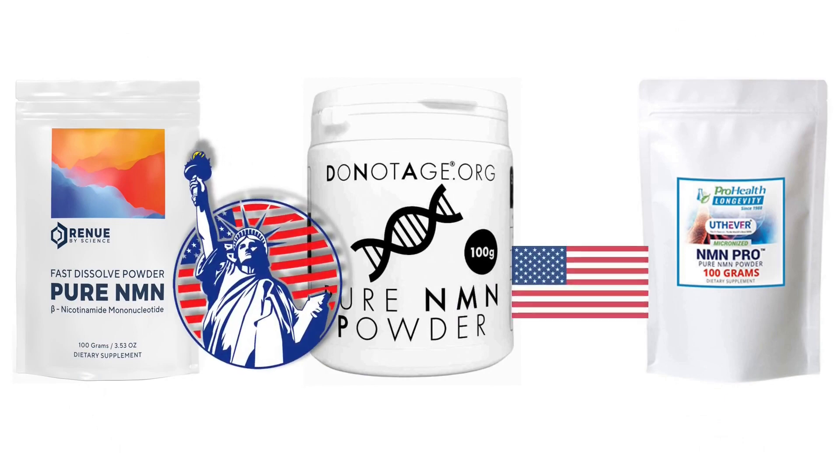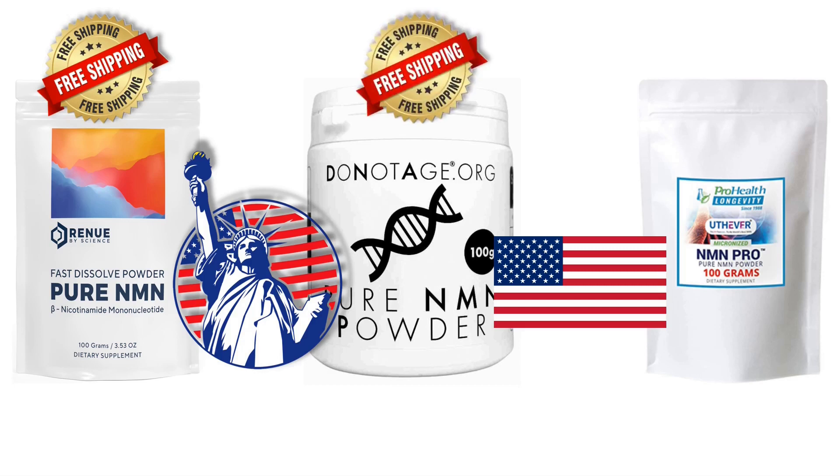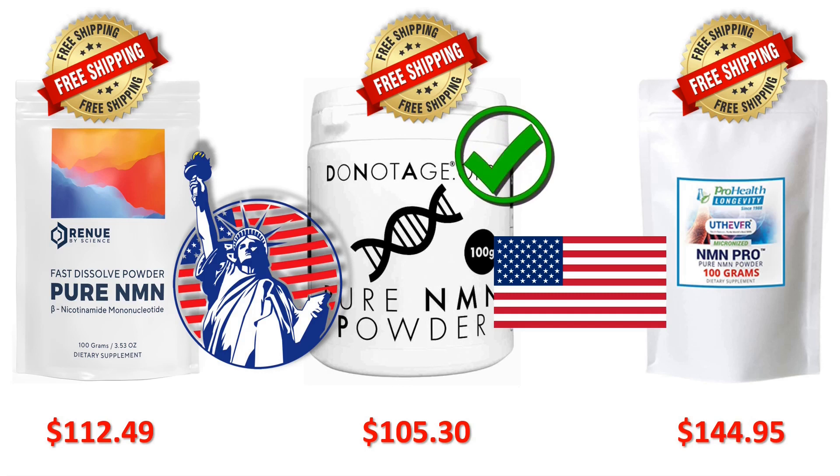Let's head over to the United States of America. Renew by Science shipping around the USA is still absolutely free. DoNotAge.org shipping to the USA from the UK is also absolutely free. And ProHealth Longevity shipping inside the United States of America is also free. So shipping 100 grams of NMN powder to you in the United States: Renew by Science will charge you $112.49, DoNotAge will now only charge you $105.30, and ProHealth will still cost you a staggering $144.95. So if you live in the USA, DoNotAge.org is now $7.19 cheaper than Renew by Science and a whopping $39.65 cheaper than ProHealth. DoNotAge are selling for just under $1.06 a gram and ProHealth are charging for exactly the same NMN just under $1.45 a gram.